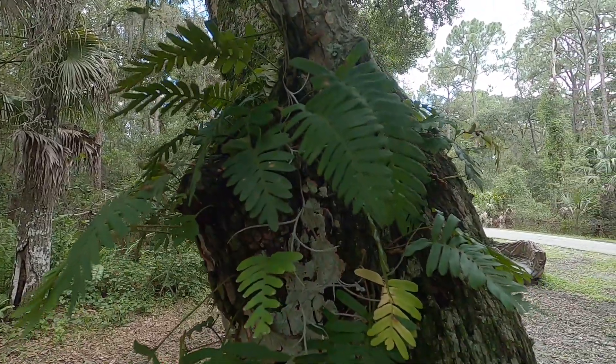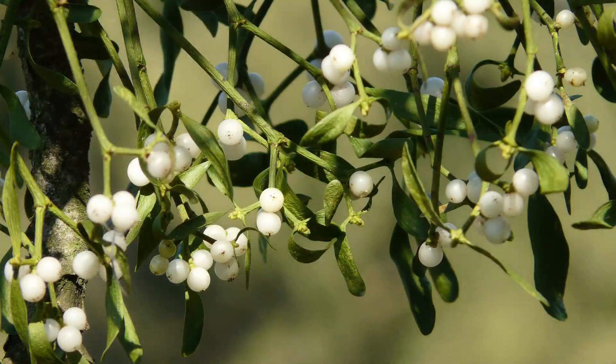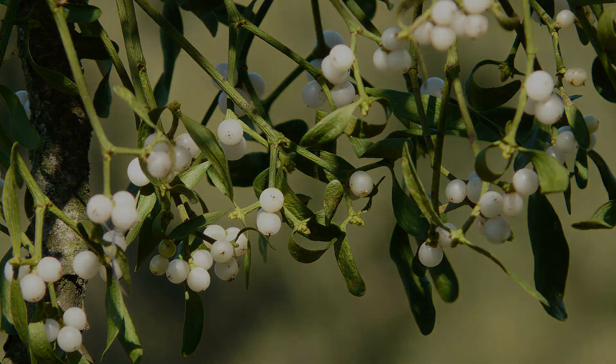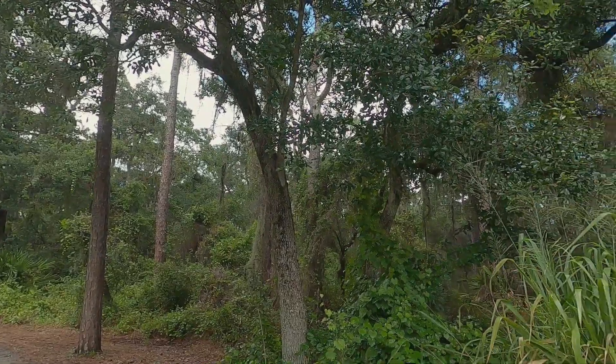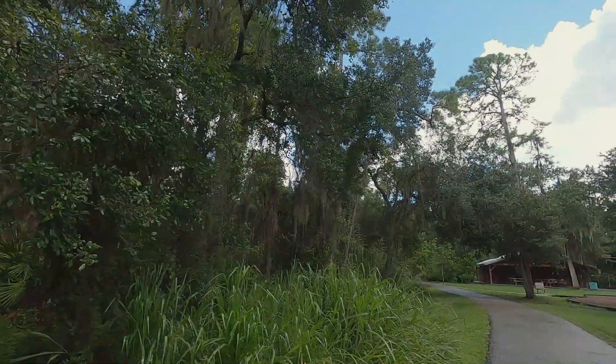Here we have resurrection fern, nice and green from the recent rainfall. Parasitic plants, like mistletoe, use their roots to tap into the tree's xylem, bringing water up to the tree, and phloem, bringing nutrients from the leaves to the rest of the tree. With enough mistletoe, or another parasitic plant, the whole tree could die. Please note: Spanish moss is actually an epiphyte — it is not a parasitic plant.